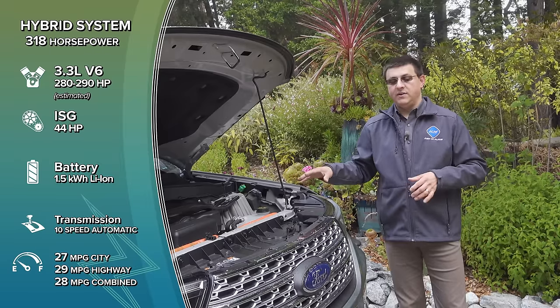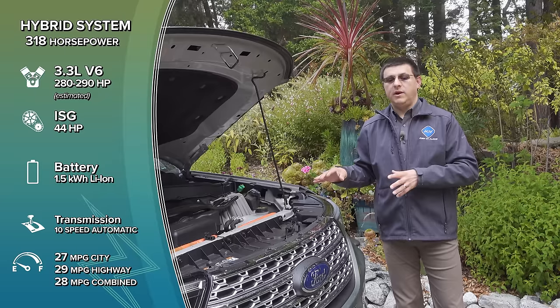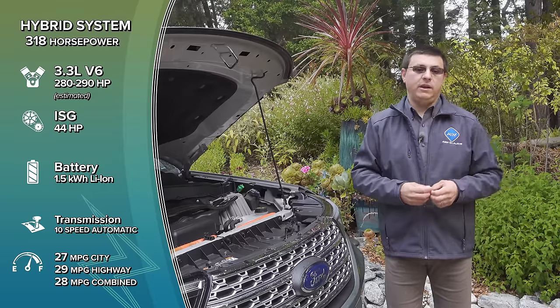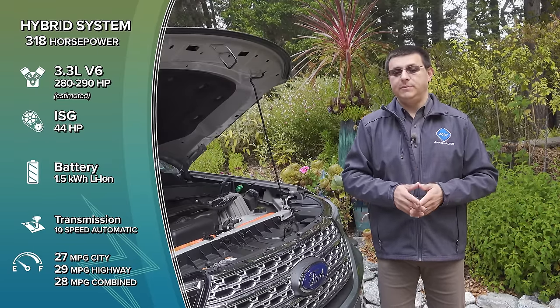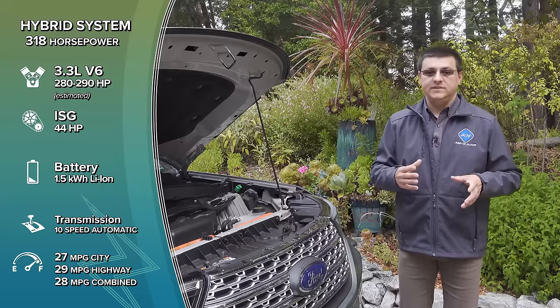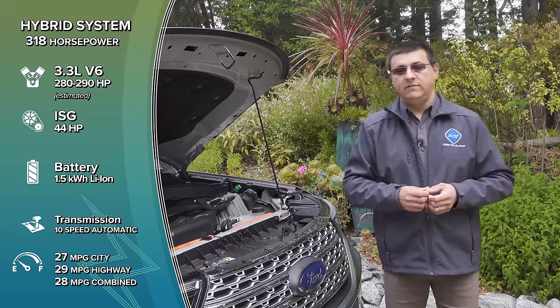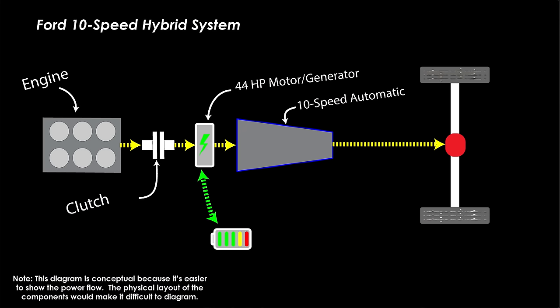Then there's the model we're looking at here, which pairs a variant of the 3.3-liter naturally aspirated engine from the F-150 with a 44-horsepower electric motor and basically the same 10-speed automatic transmission as the rest of the lineup, giving us 318 horsepower combined and 322 pound-feet. The automatic transmission is the key difference between this and the Ford Escape. The Escape uses a planetary power-split hybrid system similar to what we see in the RAV4 and Highlander Hybrid. This uses something very different — a traditional automatic transmission and an axial, or pancake, electric motor between the engine and transmission. The position of the electric motor means this vehicle can drive electric-only using just the 44-horsepower motor.